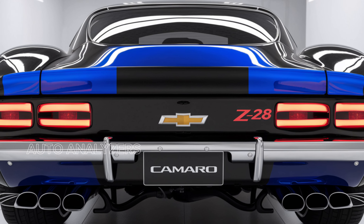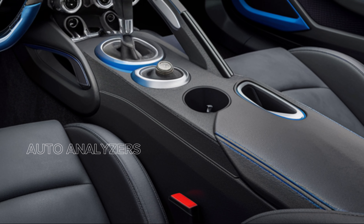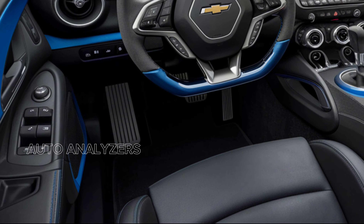Starting with the exterior, the 2025 Camaro Z/28 features a bold and aerodynamic design that commands attention. The aggressive front fascia, sculpted hood, and wide stance give it a muscular appearance, while the signature LED headlights and rear taillights enhance its modern flair. The Z/28 badging pays homage to its legendary lineage, reminding everyone that this is a car built for performance enthusiasts.